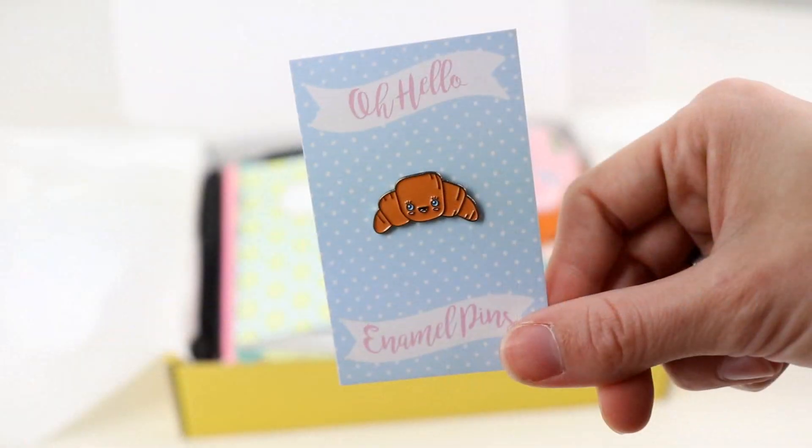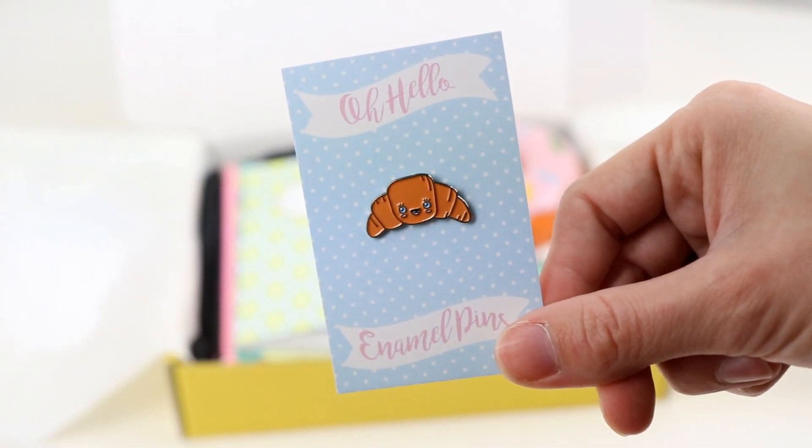Another thing I felt like I just had to include is an enamel pin, and each and every subscription box is going to come with an exclusive enamel pin you can only get inside the box. The first one is of the little croissant, and back there on that little board are sneaks of the next two subscription boxes — it's slightly blurred, but you might be able to get a little sense of what those are going to be. I wanted to have a pin that you can kind of collect from each box that you get, and there's going to be a product in next month's box that you can put all your pins on.